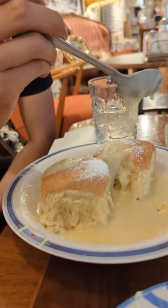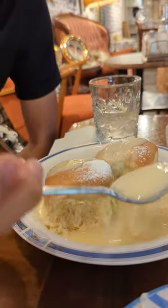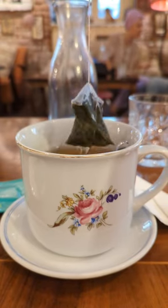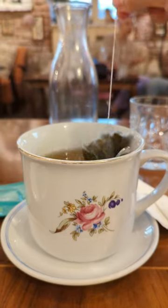The lemon coconut cake was really moist, but the winner here was the vanilla sauce — it was just so thick and sweet. It was 36 degrees Celsius today but we still ordered tea because the drinks were limited.